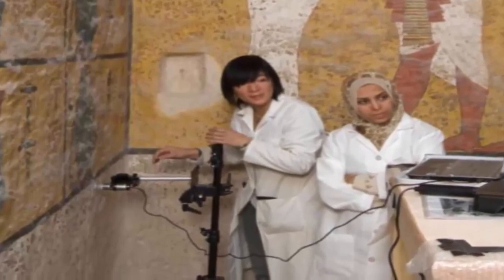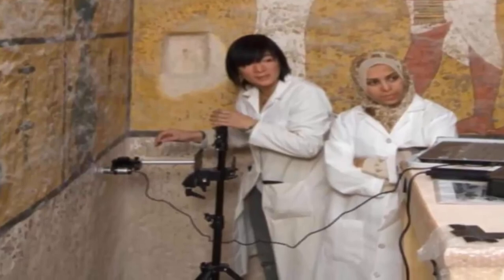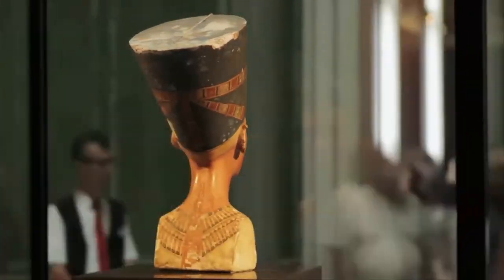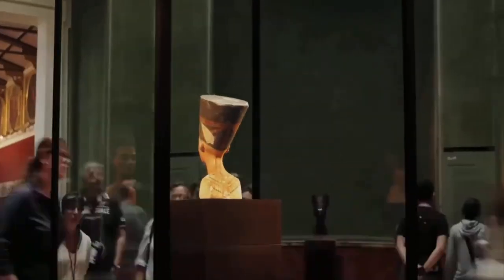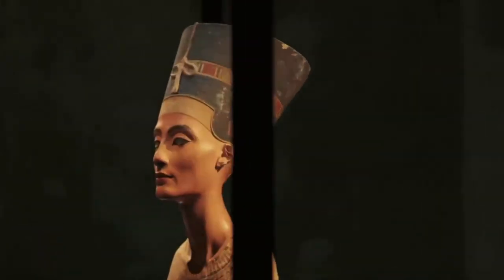Nefertiti's tomb has yet to be identified, despite her place as one of the most sought-after queens in Egyptian history. She was the main consort of pharaoh Akhenaten, formerly Amenhotep IV, who reigned from approximately 1353 to 1336 BC. Many believe she held as much power as the pharaoh himself. She was known as the ruler of the Nile and daughter of gods, and her life and mysterious death have inspired countless studies.